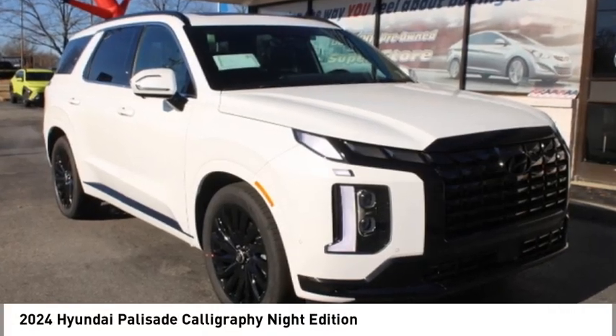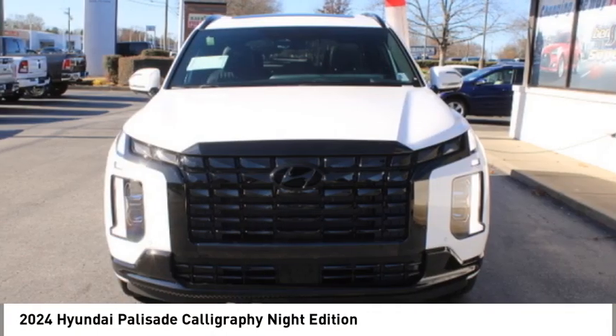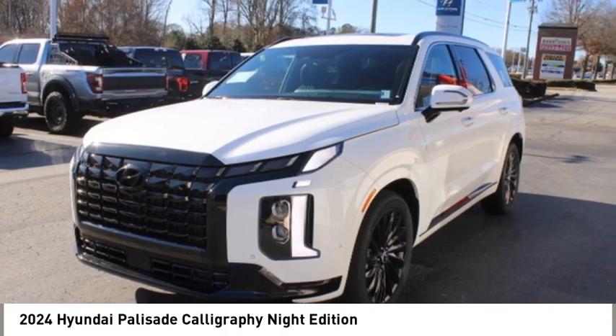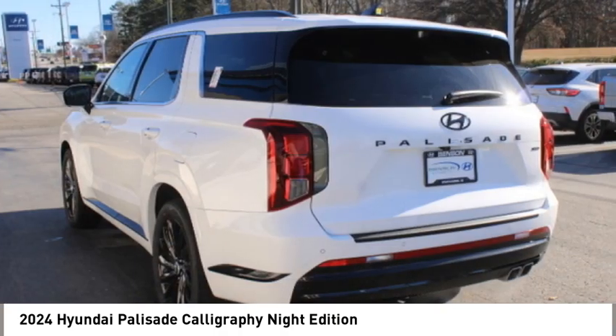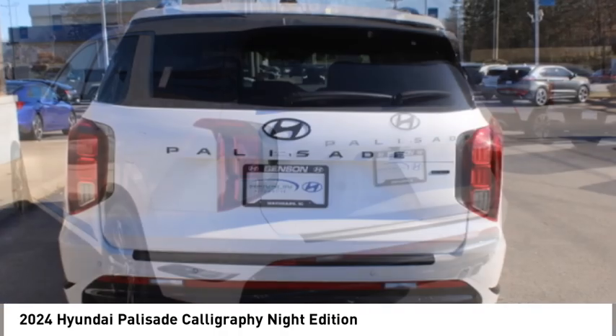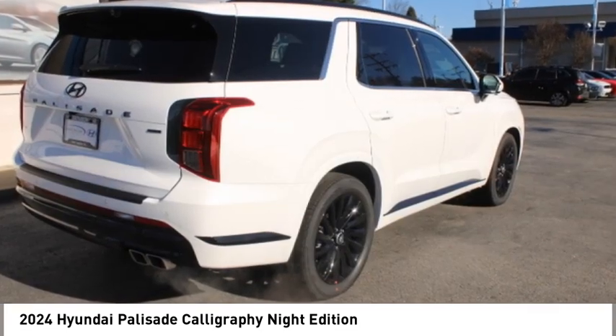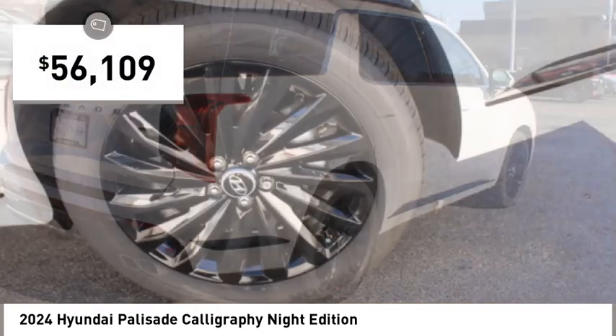Looking for the right vehicle? Check out the 2024 Palisade. The Hyundai Palisade includes loads of interior room, third row seating, and a stylish exterior. Throw in all the additional technology features and your family will be thrilled to ride around in style, and it's priced below $60,000.